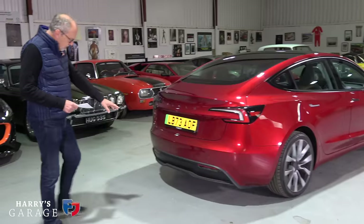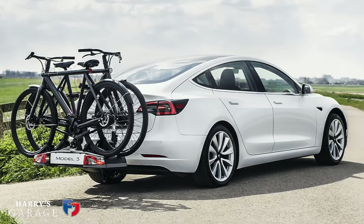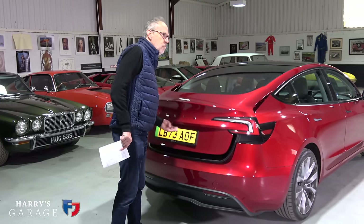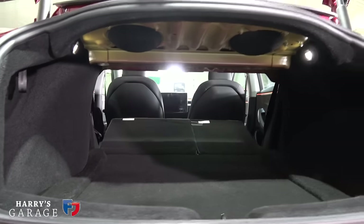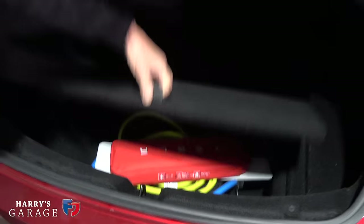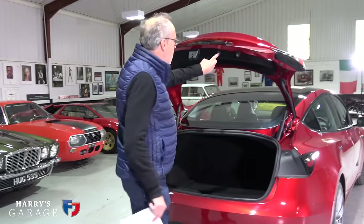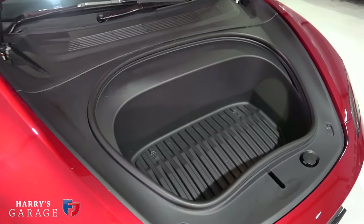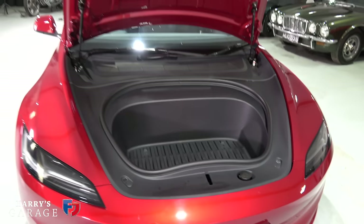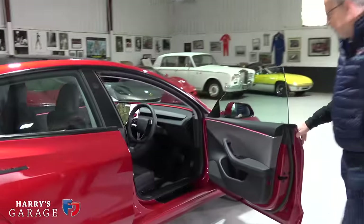Coming around the back, the refreshed version has a different design on the rear tail lights. You can option a tow bar on the Model 3 for £1,300 - you can only tow about a ton, but useful for bike trailers and that sort of thing. There's a big boot but unfortunately a big black hole, so you can't see much. There's also storage for cables underneath. At the front there's a 'frunk' - plastic lined and a reasonable size for boots or hiking gear.